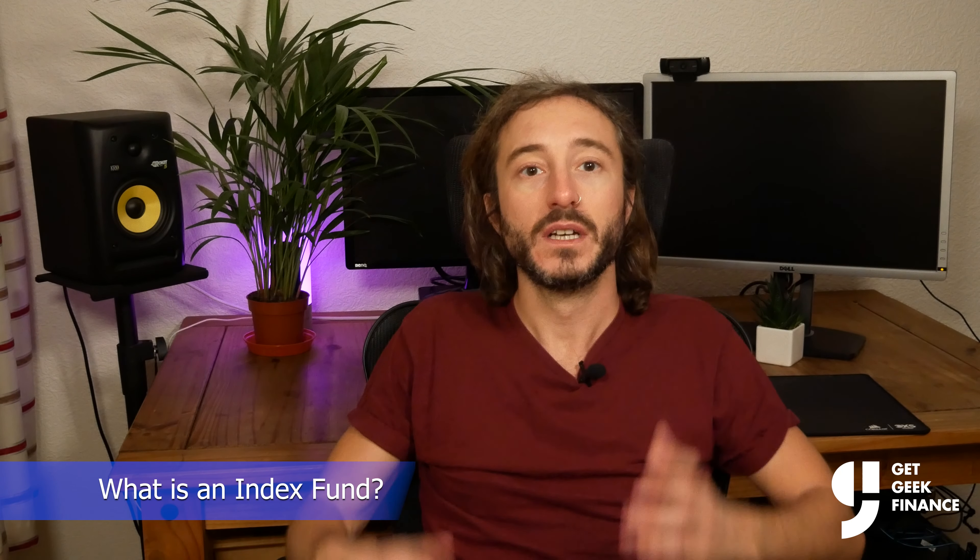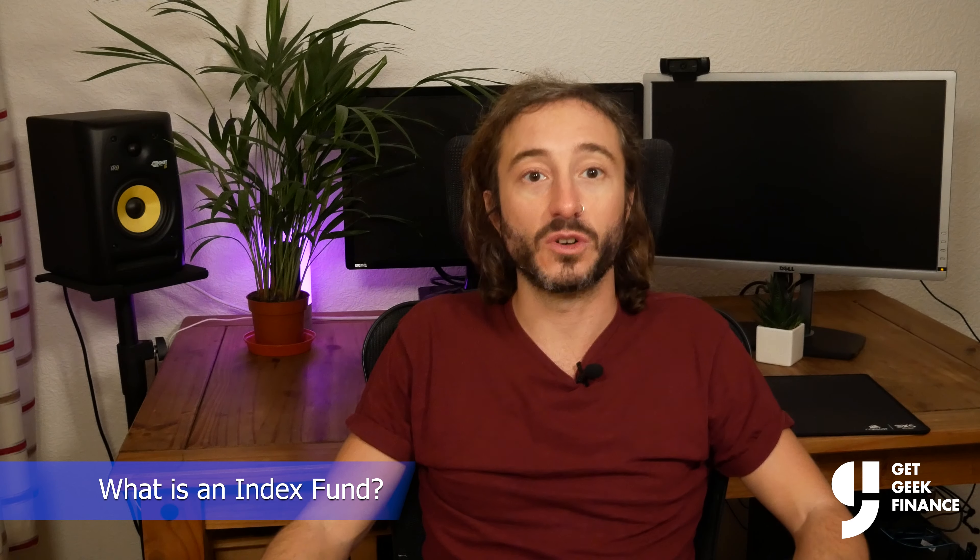So firstly, what is an index fund? To explain this you need to know what a stock market index is. Stock market indices are made to quickly measure the overall stock market performance and are based on a representative sample of stocks. For example the FTSE 100 is an index of 100 companies with the highest market capitalization listed on the London Stock Exchange.